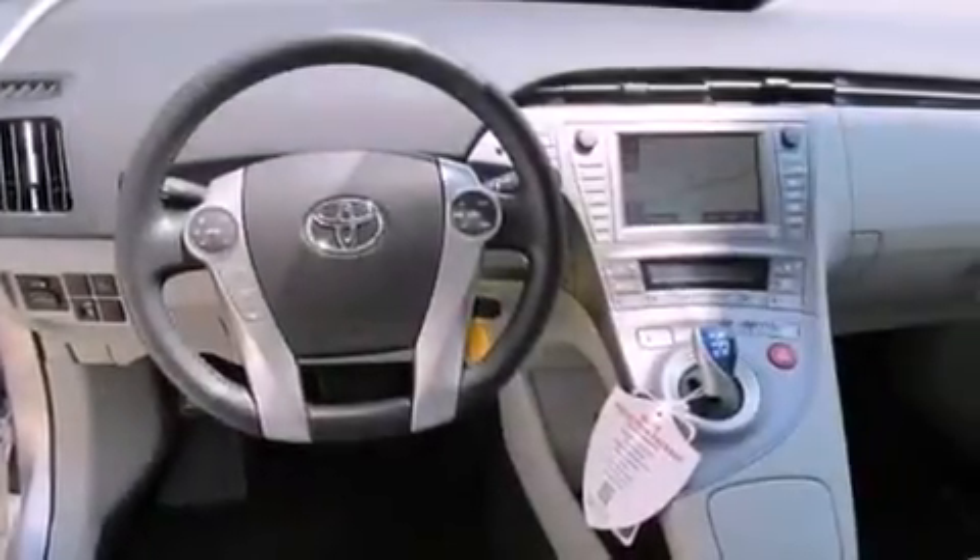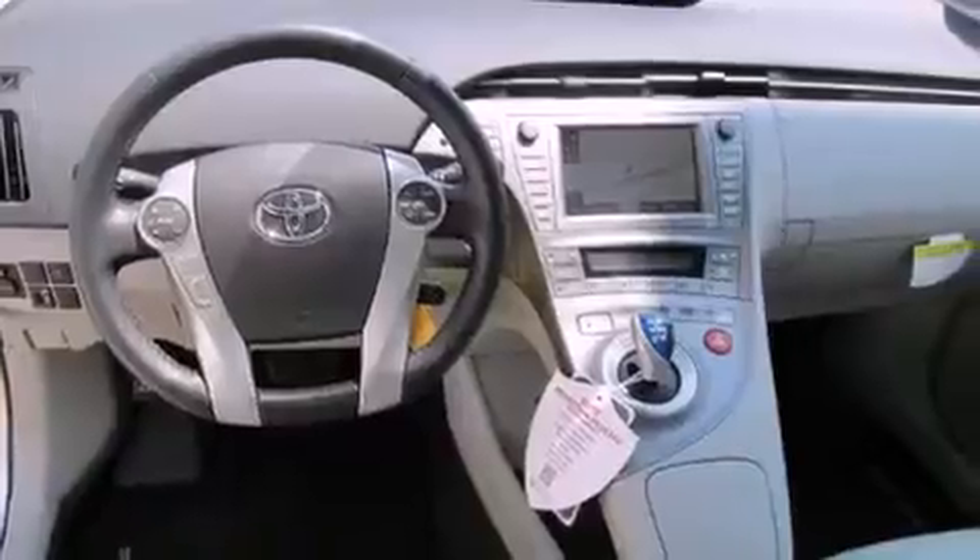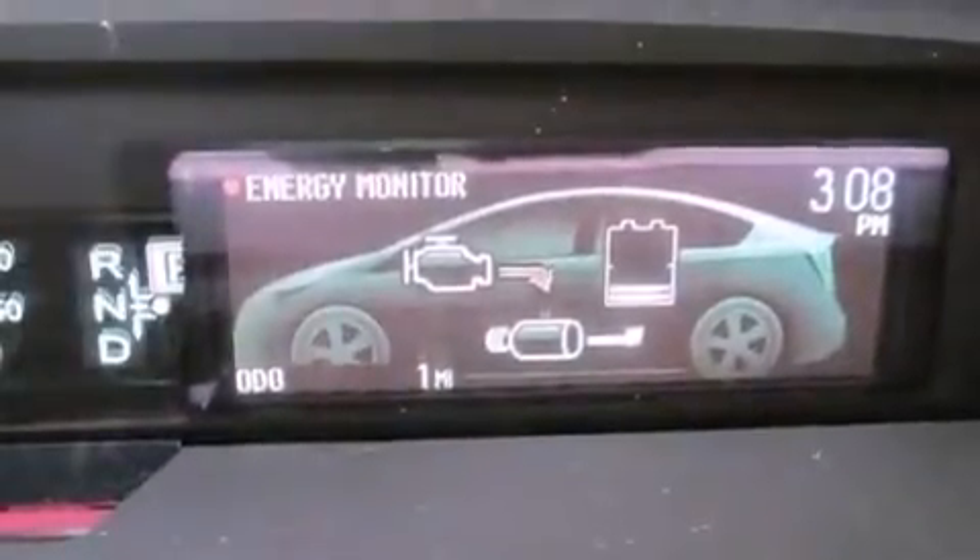With an EPA estimated rating of 48 miles per gallon on the highway, this automobile is clearly a fuel-efficient choice.